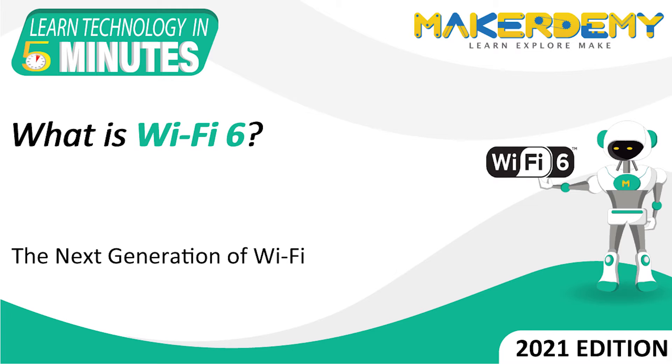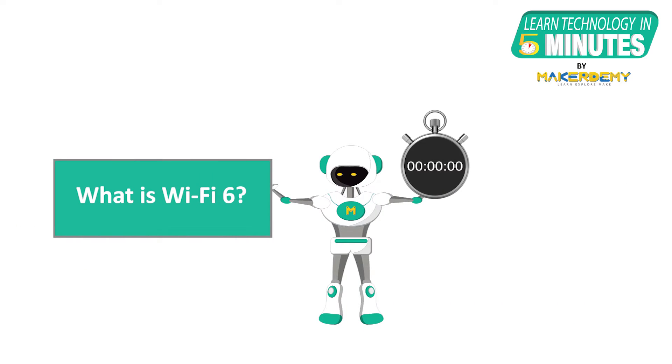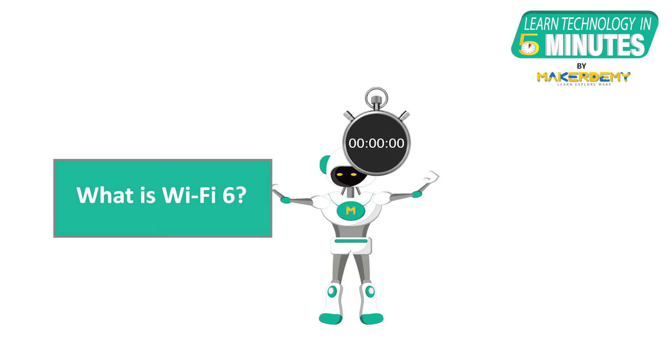Hi guys, welcome to another episode of Learn Technology in 5 Minutes by Makerdemy. This is Naveen and I am part of the instructor team at Makerdemy. In this episode, we will learn about Wi-Fi 6 and its features.